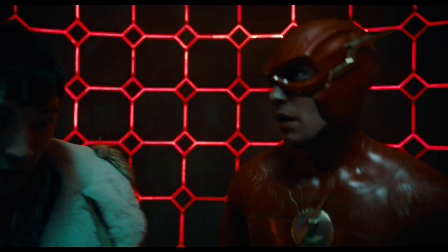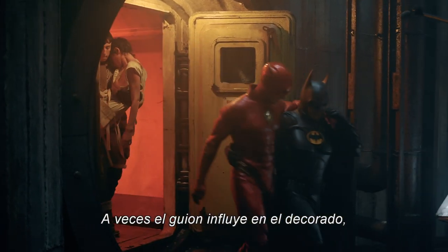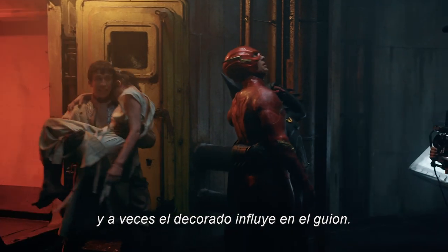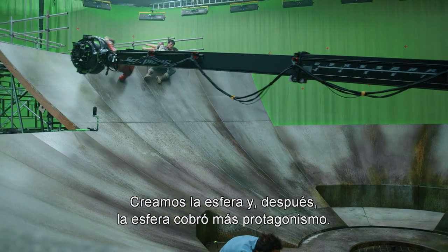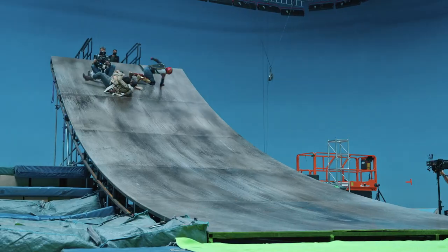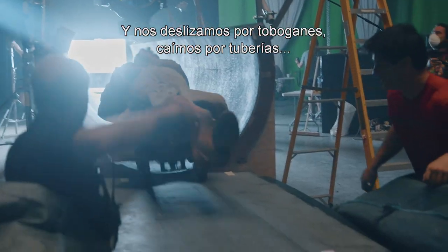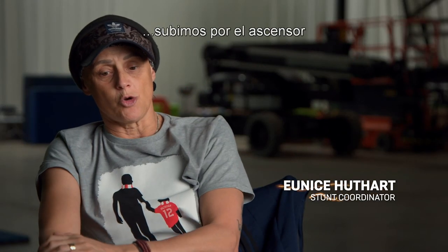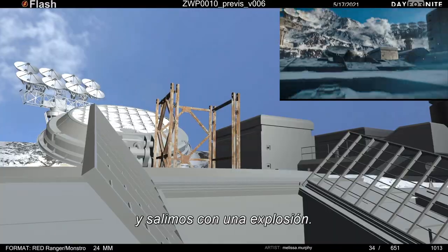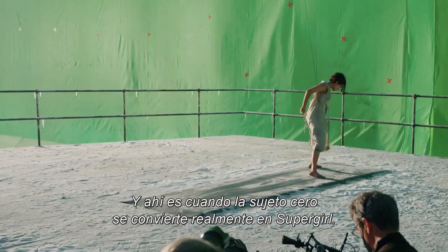I'll grab her. Just go! Sometimes the script influences the sets, and other times the sets influence the script. We created this sphere, and then more action came from that sphere. The ball drops slightly, they slide underneath — Andy had this idea of them sliding underneath and escaping out the bottom. We go down slide tubes, going down drains, going up in the elevator, and then we explode out. And that's when Subject Zero sort of becomes Supergirl, so to speak.